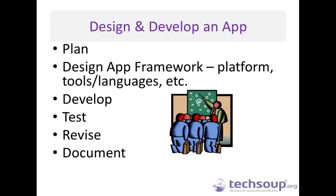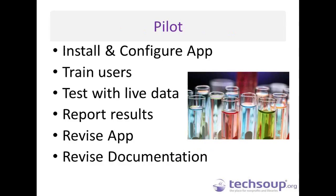Piloting your app is absolutely integral to a successful launch. You need to know that it works with an organization that is not your own organization. A pilot would generally include installing and configuring the app, training non-tech users, testing with live data or live communications, and reporting the results — did it work, was there something the user thought they could do but couldn't, was it not intuitive? After the pilot there is generally a revision to the app and to documentation based on the feedback.